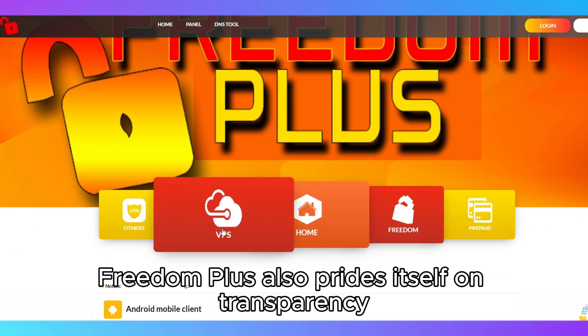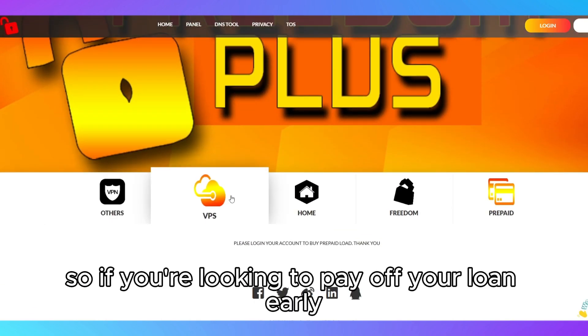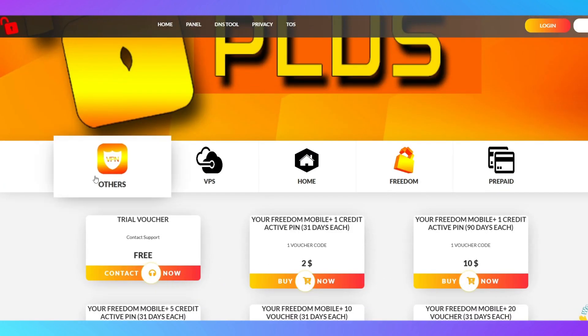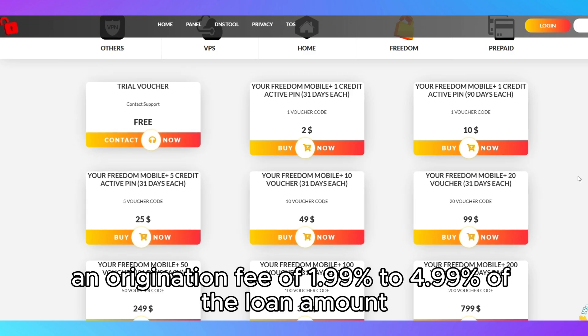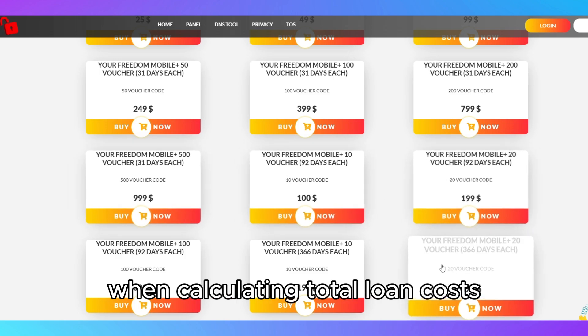Freedom Plus also prides itself on transparency. There are no prepayment penalties, so if you're looking to pay off your loan early, you won't incur any additional fees. However, an origination fee of 1.99% to 4.99% of the loan amount does apply, which is something to consider when calculating total loan costs.